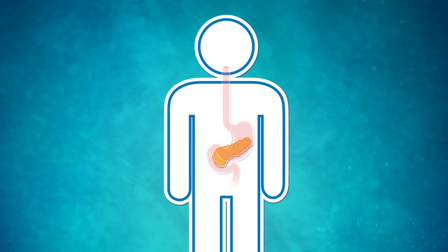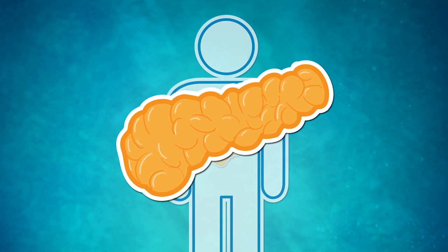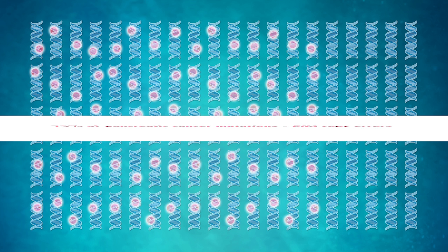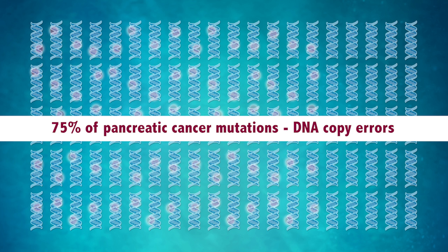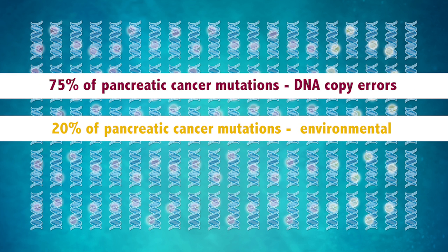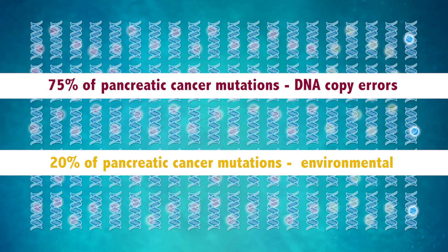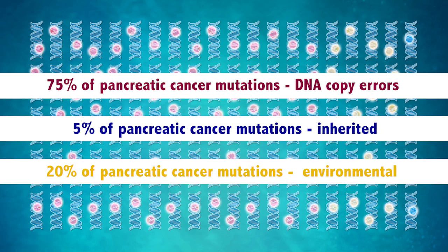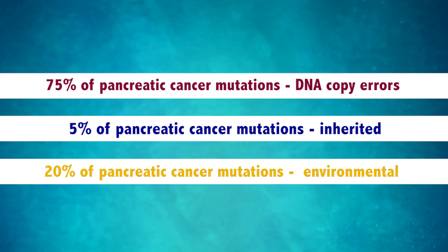Let's look at pancreatic cancers as an important example of these principles. About three-quarters of the mutations that cause pancreatic cancers are due to errors made during the division of normal pancreatic cells — that is bad luck. About 20% of these mutations are due to environmental factors such as smoking, and the remaining 5% of the mutations that cause pancreatic cancer are inherited.